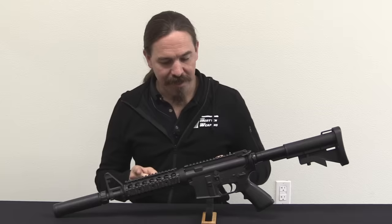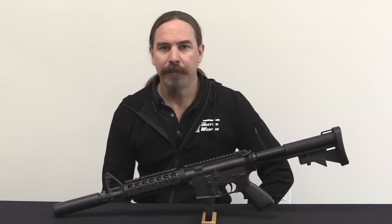Hey guys, thanks for tuning in to another video on ForgottenWeapons.com. I'm Ian McCollum, and today we have a really cool rifle to take a look at. This is a British L119A1.